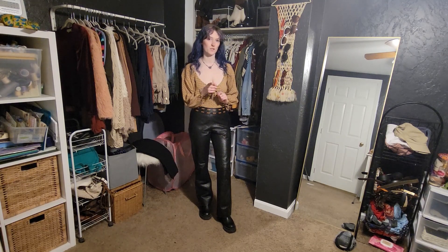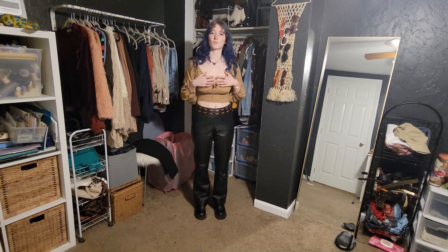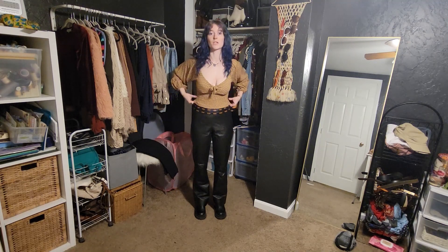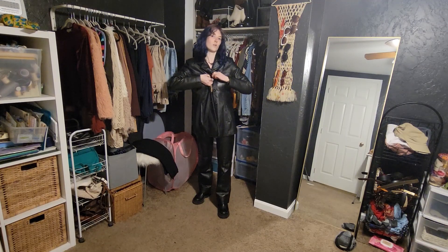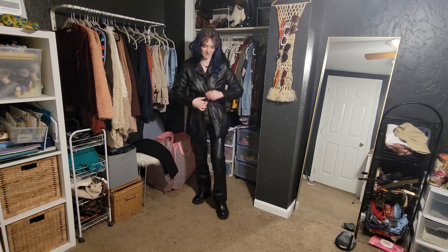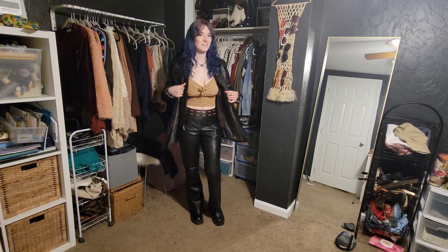Hey everybody. Today is Friday, February 17th. I am going out to play darts in a little bit with Wesley. So tonight I'm going to be wearing these leather pants — they're from Chico's but I got these at the thrift store. And then I've got this cute little going-out top on, I don't know what the brand is, it's from Buffalo Exchange. And then when we leave I think I'm going to go all black and just go with my black leather jacket — like literally all black leather, which is fun. So yeah, that's the fit.